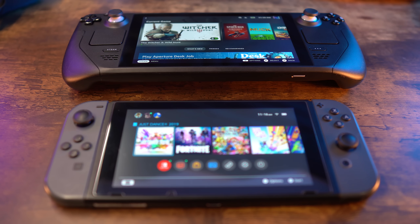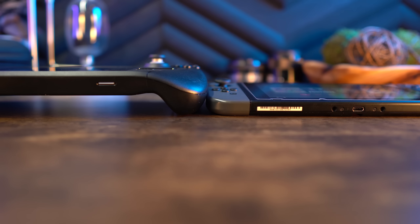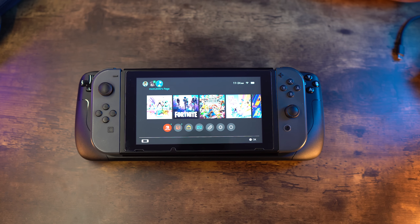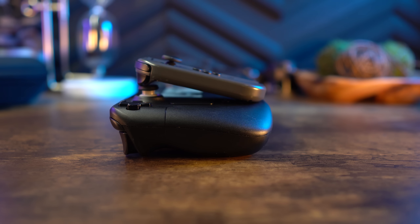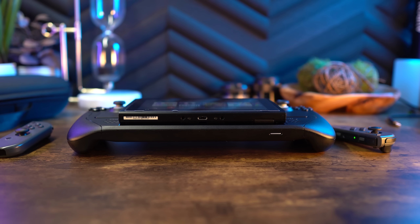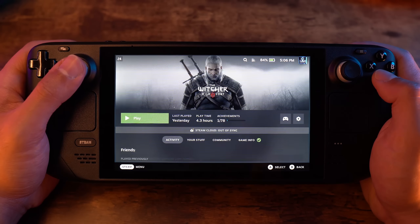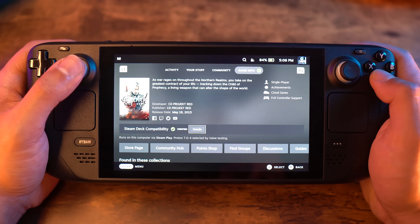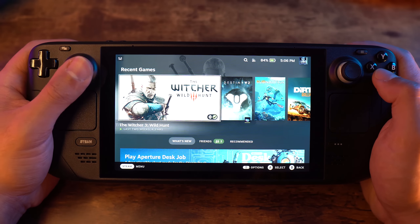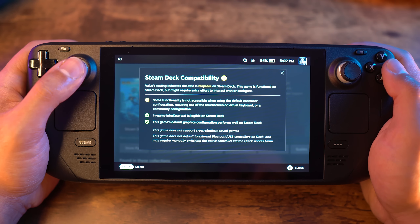Comparisons to the Switch are inevitable since this is a handheld, but it really feels like a portable PC where the Nintendo feels like a console. The Switch has a very specific library of games exclusive to it, but the Steam Deck has a massive library — over 50,000 games on Steam, with over 5,000 verified for the Steam Deck. The Steam Deck certification means Valve has made sure everything works as it should. A green check mark means verified, a yellow icon means playable but some functions might not work properly, and no icon means unsupported.